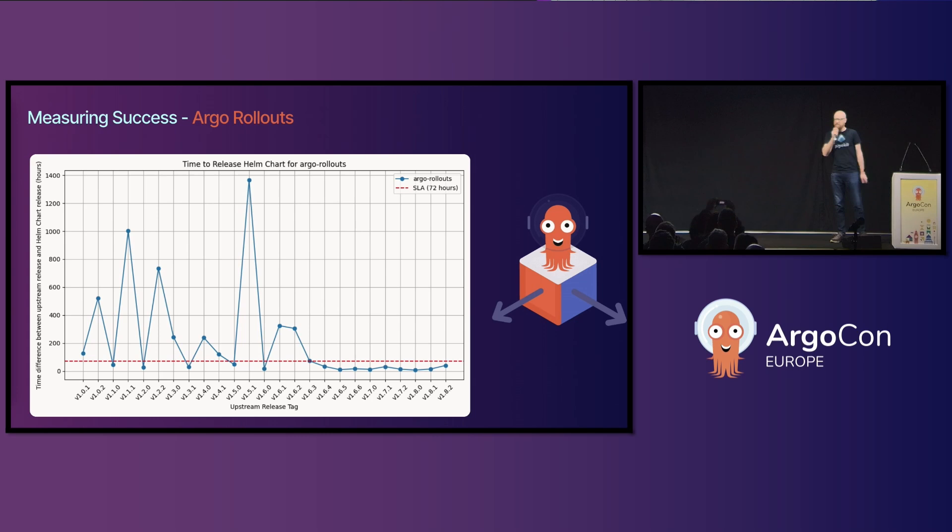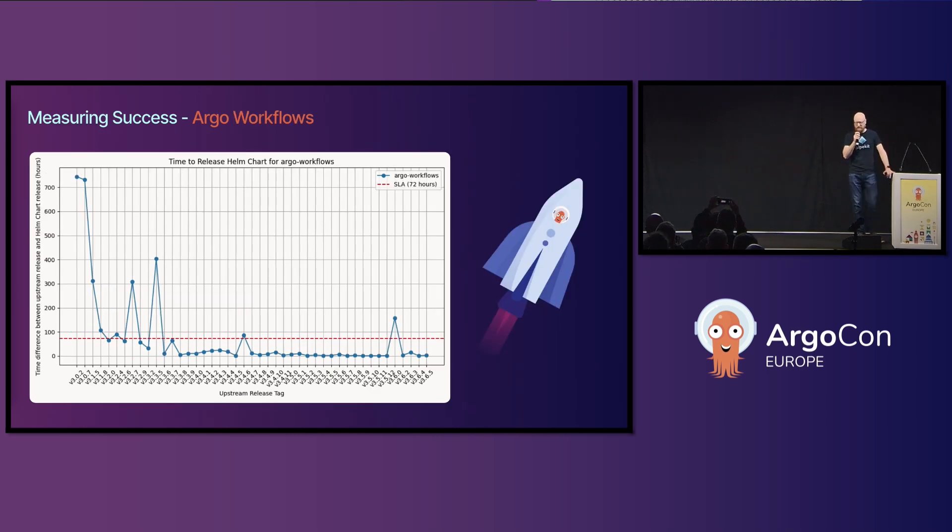Similar for Argo Rollouts. And one more graph is Argo Workflows, where we fell over ourselves with some CRD fun recently, but other than that, well under the 72-hour mark. All these graphs, incidentally, were produced using Argo Workflows — so if you want to know how, come and find me.